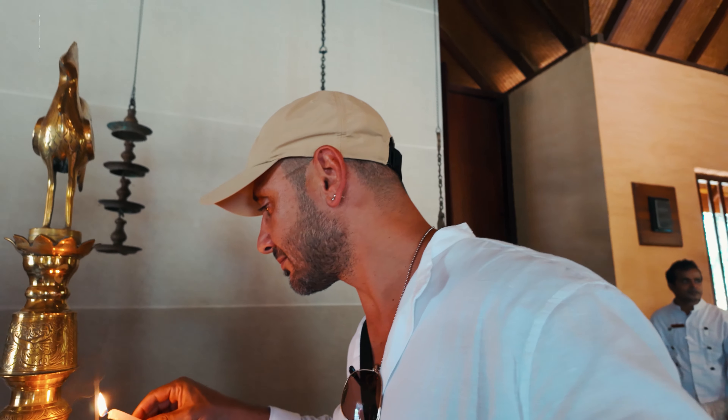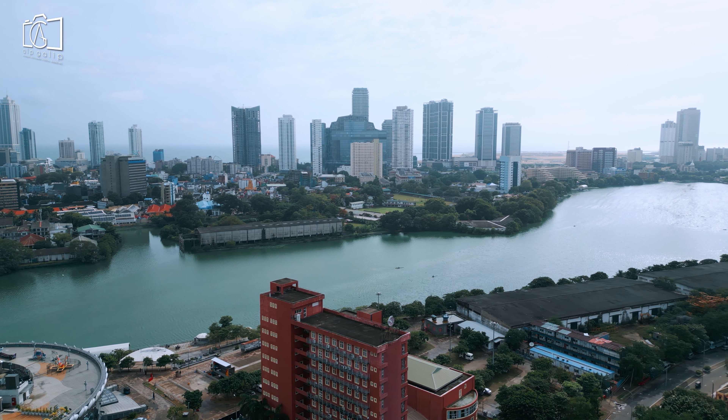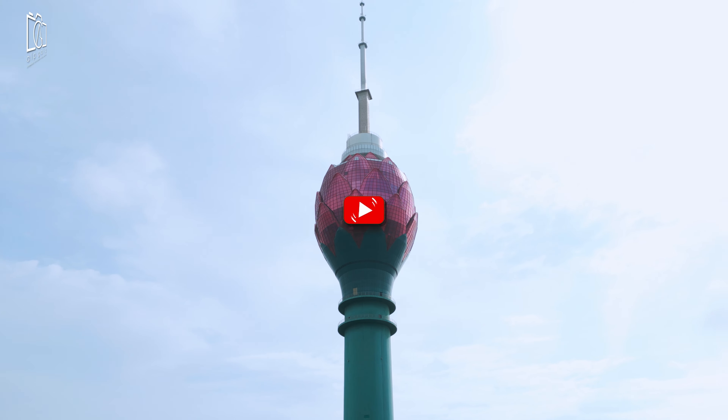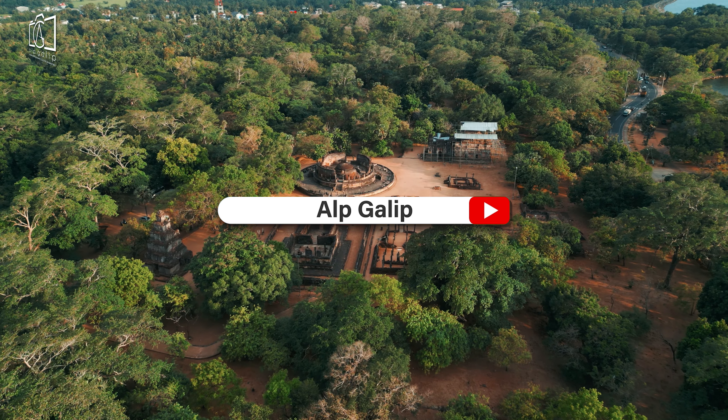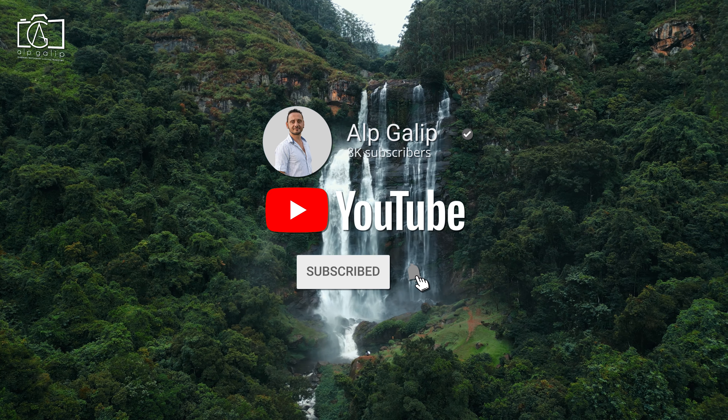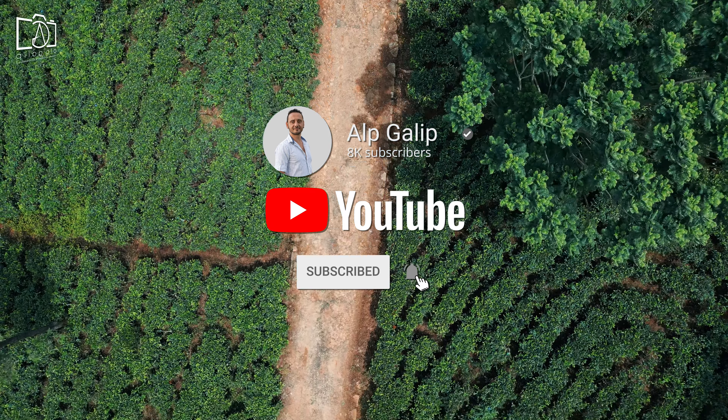Join us as we uncover the hidden gems and unforgettable experiences this 10-day itinerary has to offer. Don't forget to like, comment, and share this video, and make sure to subscribe to my channel for more adventures. Let's dive into the magic of Sri Lanka together.